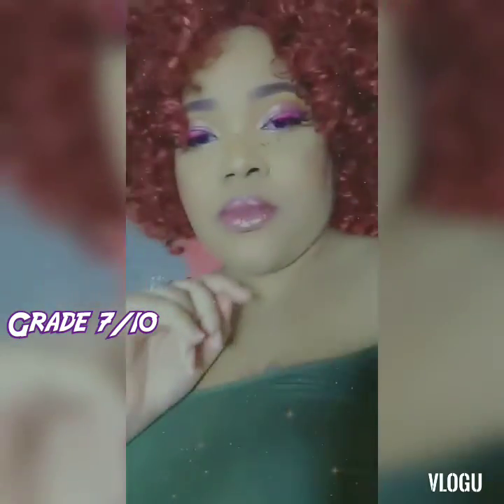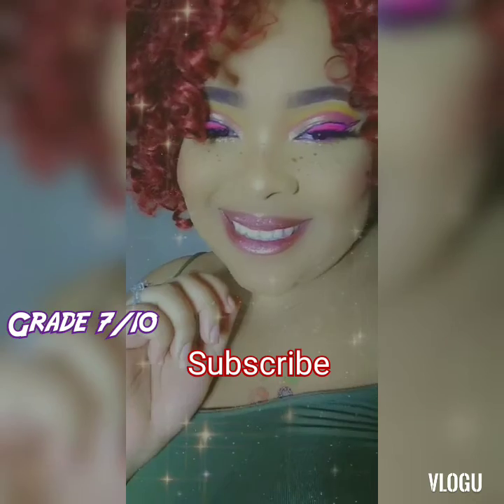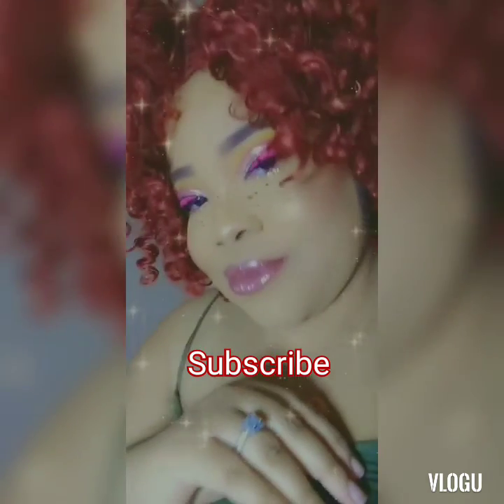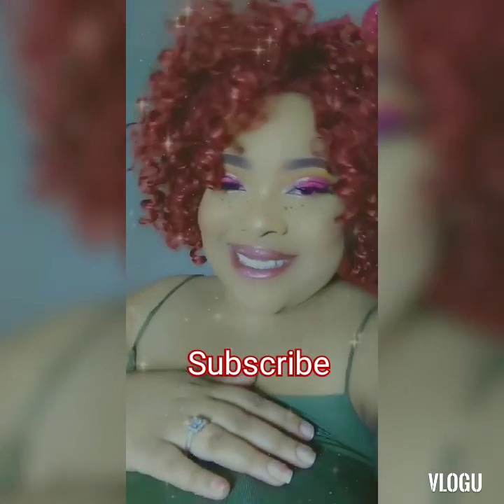That's it for this video guys. Please don't forget to like, comment, share and subscribe. I'm trying my best to give more videos as soon as possible. Please be safe and be well. Love you all. Bye.